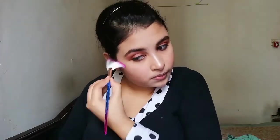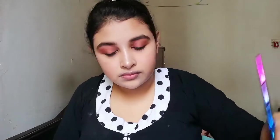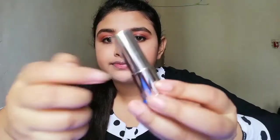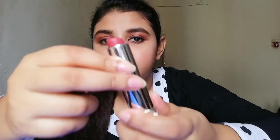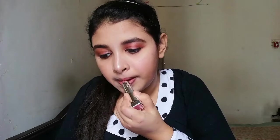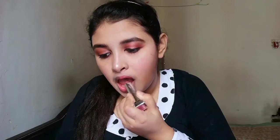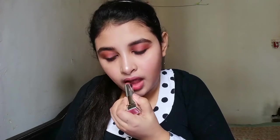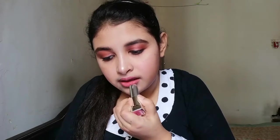Now it's time to apply lipstick. I'm using Maybelline lipstick, this one is Spice 660. I applied a dark color of eyeshadow, that's why I'm using a light color of lipstick. So yeah, this is almost done.